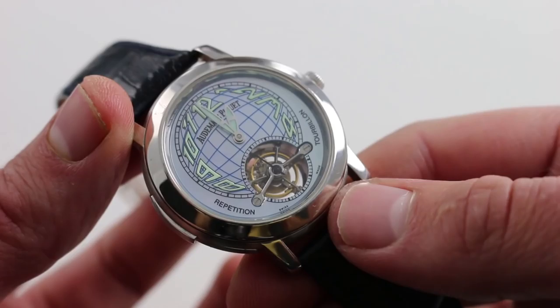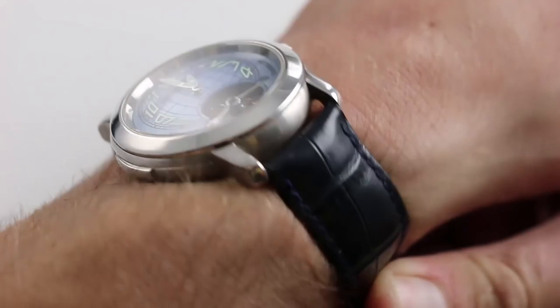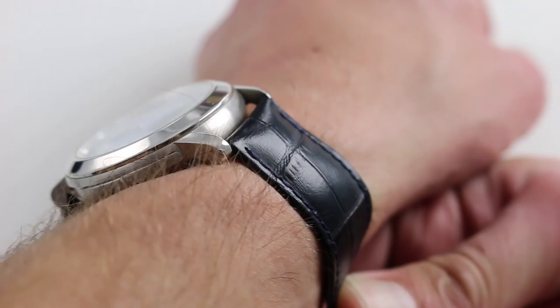You can see this grand complication on our website and purchase it there. If you enjoy these videos, please subscribe to our YouTube channel. You can also click on the card in the upper right-hand corner of the screen at any time during this video to see our full listing for this watch with additional accessories included, high-resolution images, and naturally, full pricing details.